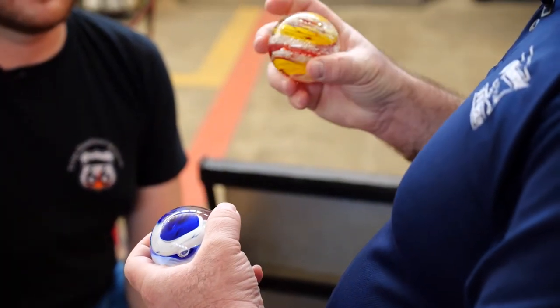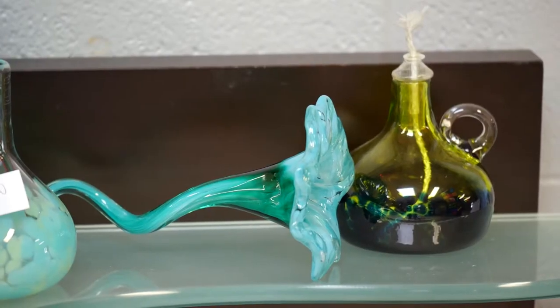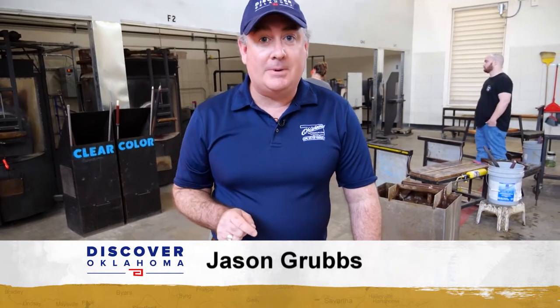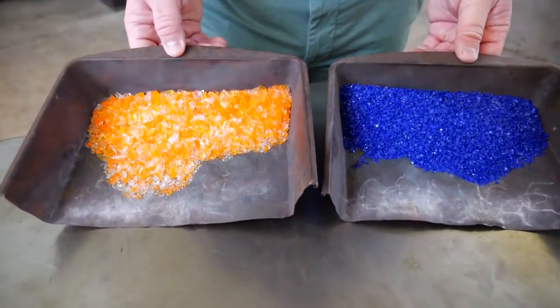That's not even the hard part — how do you pick what to make? There's more than a dozen choices. You're picking from a menu of projects and you get to decide which one you're going to do. You get to choose two colors. Today we're making a paperweight. One of the first things you do in the hot shop is choose from a variety of colors. Today we're going with the theme of the Oklahoma City Thunder.